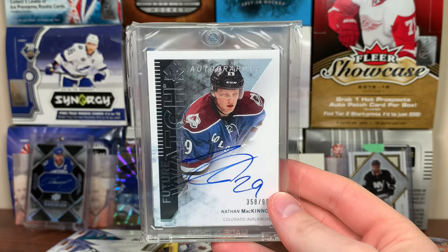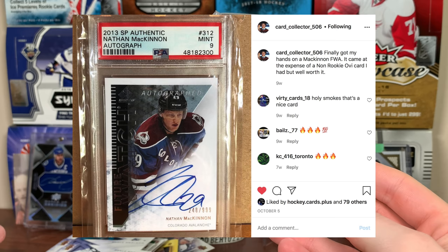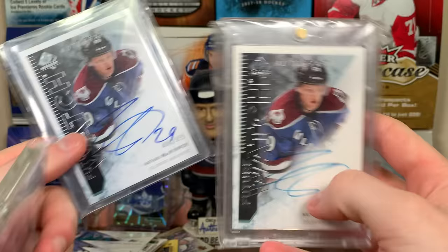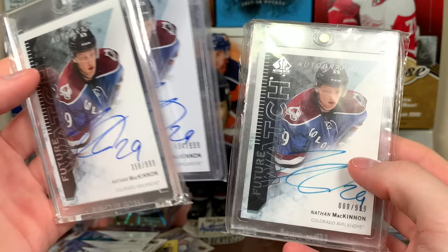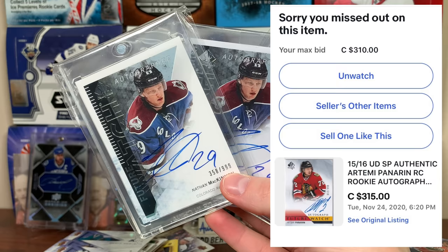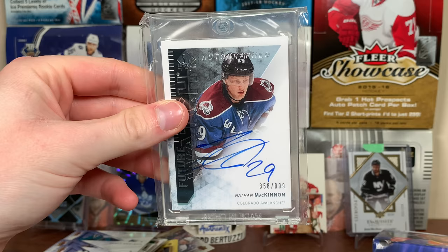The final card I picked up is another Nathan McKinnon Future Watch. This is a bit tricky because Andrew was looking for a McKinnon or Panarin if I happened to come across one. Well, I came across a McKinnon — but since then he's gotten a McKinnon PSA 9, which he traded his Ovechkin card to get. This is now my third McKinnon. The centering isn't optimal. I've got varying levels: one's like a Mint, one's like a nine, and this one I don't know what they'd do with it. I came across it for a price I was willing to pay so I got another one.